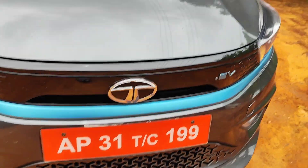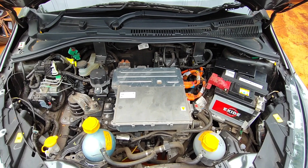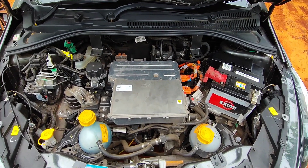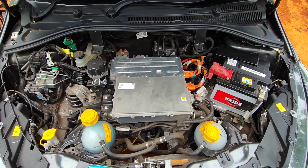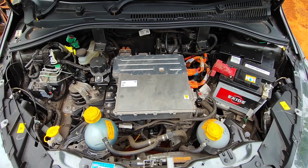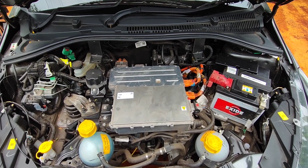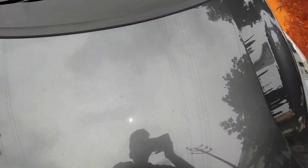The front grille is covered to improve aerodynamic efficiency. Under the hood is a three-phase permanent magnet synchronous motor producing a peak power of 55 kW and a maximum torque of 114 Nm. This is the long range version of the Tiago EV, delivering around 315 km of range.